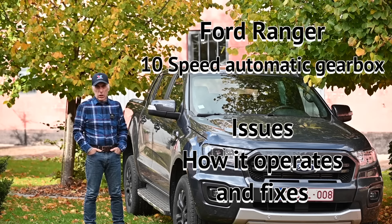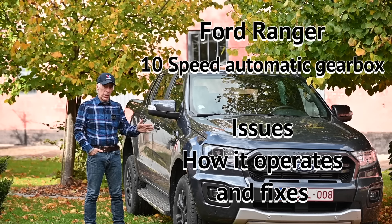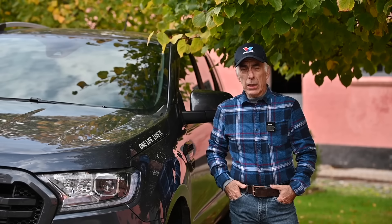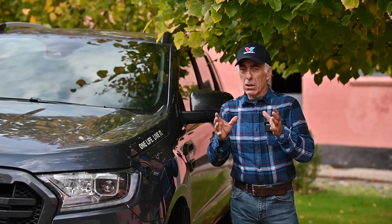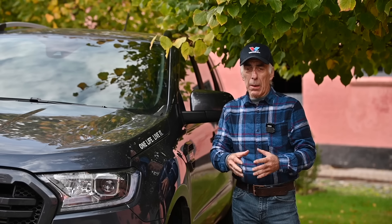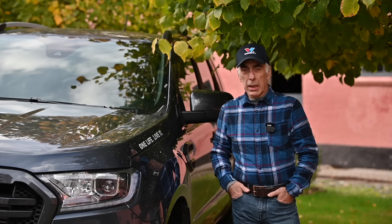Hello folks and welcome to the channel, or welcome back. In this video we're going to talk about the Ford Ranger, and more specifically about the automatic 10-speed gearbox. According to many people, the new 10-speed automatic gearbox has a lot of issues, and to be very honest I had issues with my car as well. In this video I'm going to take you through the steps I've taken to correct it.